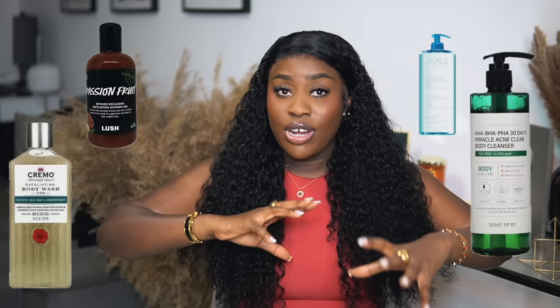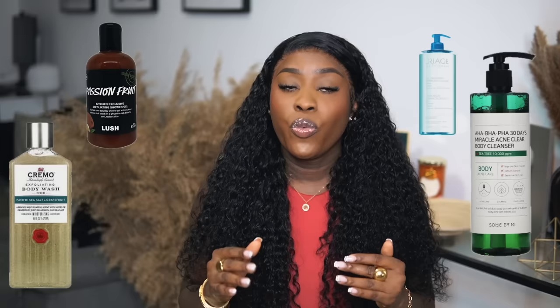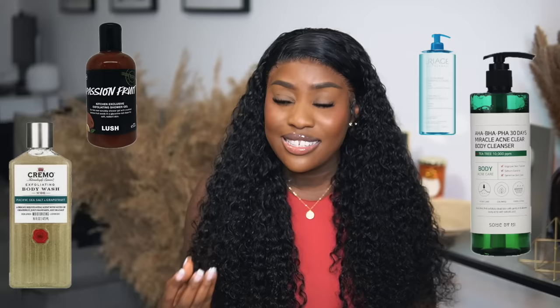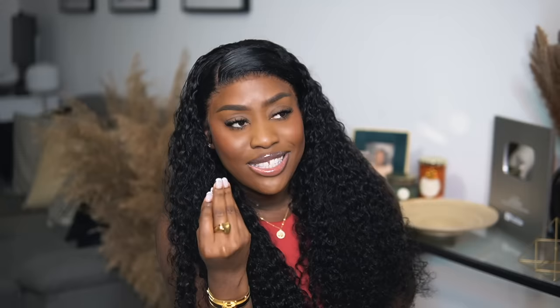Sixth tip: exfoliating shower gels. I briefly mentioned this when talking about double cleansing. A lot of people don't know about exfoliating shower gels — you need one. I've always exfoliated with body scrubs or gloves or dry brushing, but exfoliating shower gels make that process a lot smoother because you can use them daily. They are not as harsh or intense as scrubs or brushing — they're milder, but you get to exfoliate your body every single day.